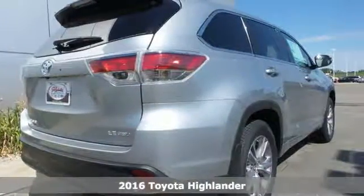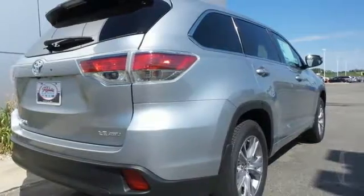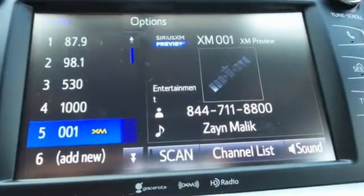Every journey is different, which is why the six-speed electronically controlled automatic transmission with intelligence caters to the current conditions.